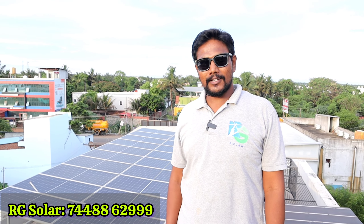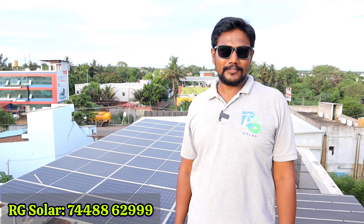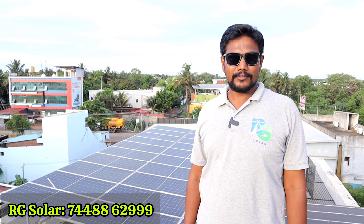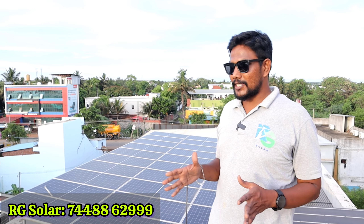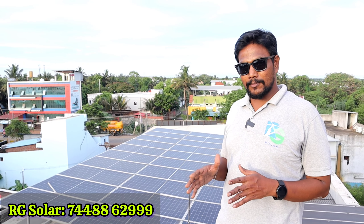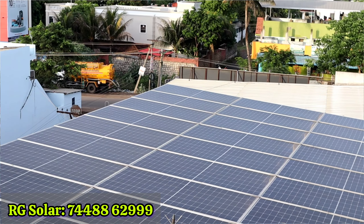Hi viewers, welcome to RG Solar. I'm going to talk about this location. So now we are going to be at a peak location. In this location, we are going to install an on-grid setup. Now you are looking at the installation.